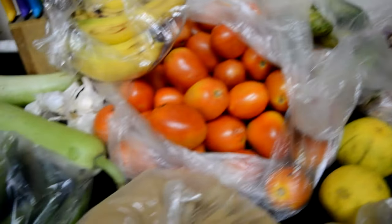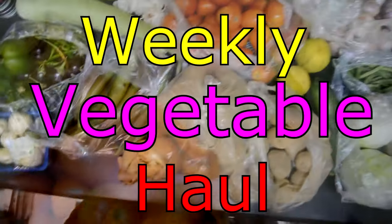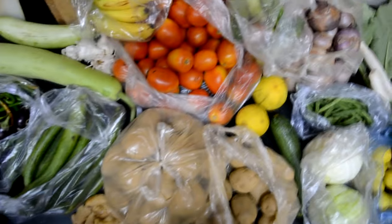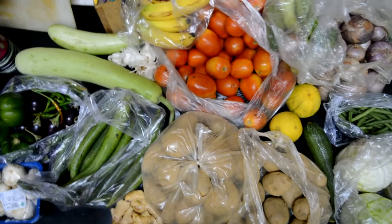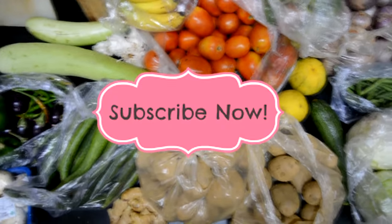Hi guys, this is a different type of video — this is my weekly vegetable haul. We mainly get our vegetables on a weekly basis from the local market; otherwise, if and when we need other stuff we just get it through the week. But this is the majority of the vegetables we use in the week. Let's get into the video — also if you haven't subscribed, subscribe already!